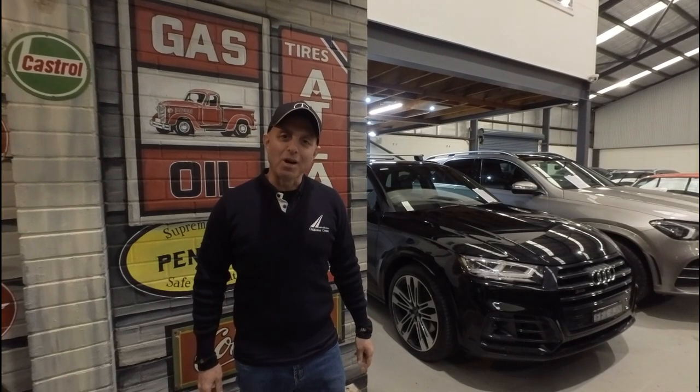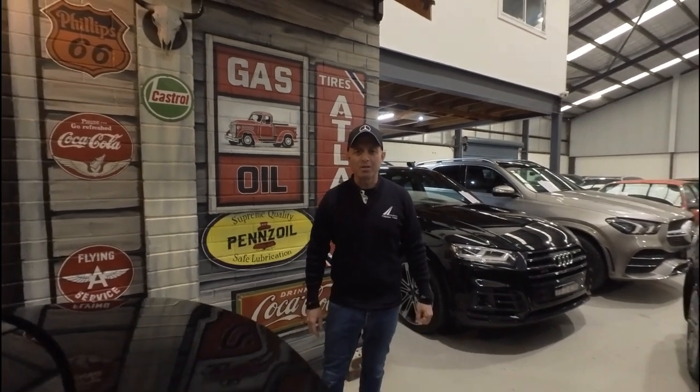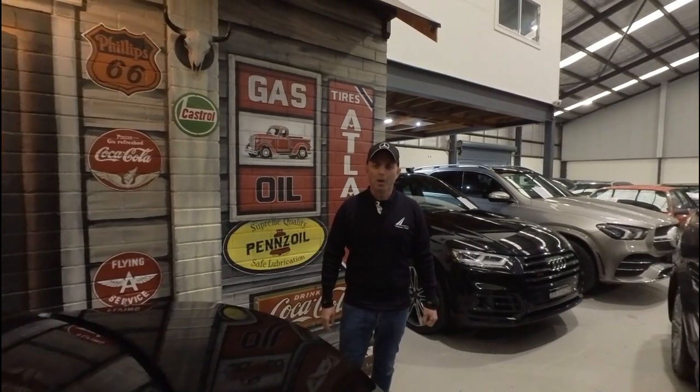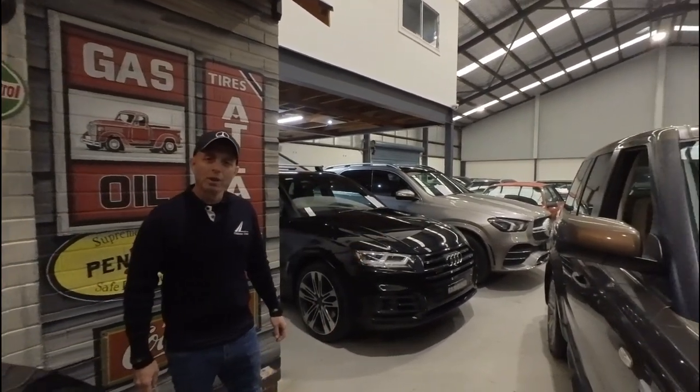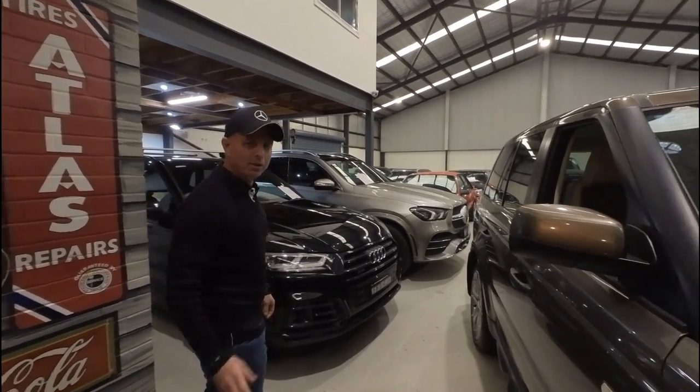Hi everybody, my name is Richard Simons. I'm the owner here at the Oldtimer Centre. We've been buying and selling Mercedes-Benz and all other European cars since 1994. We've got a beautiful indoor showroom here in the centre of Greater Sydney, really easy to get to — we're in Rydalmere.